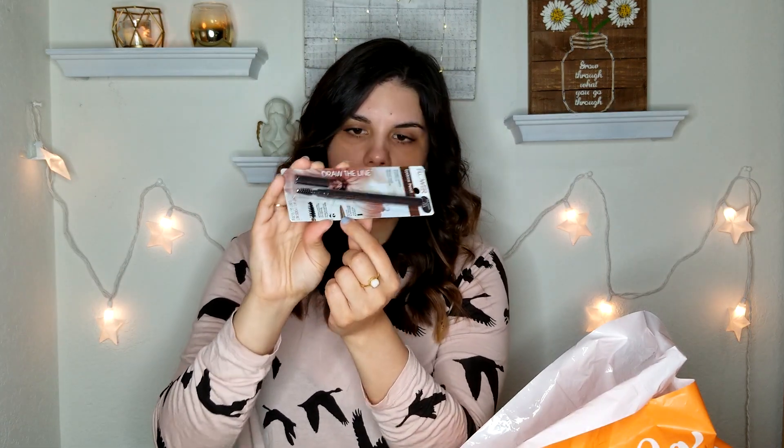Next I picked up one of her eyebrow pencils in the shade Dark Brunette. It looks like it has the pencil on one side and a spoolie on the other side, so I'm excited to give that a try. I also picked up one of her mascaras — the Flower Lash Warrior — which claims to give you volume, length, thickness, and definition, which is exactly what my lashes need.